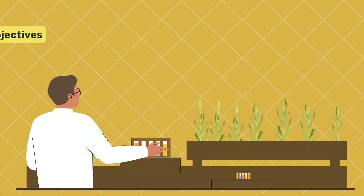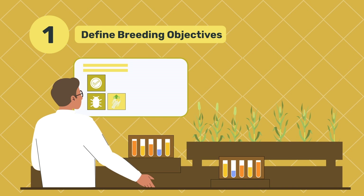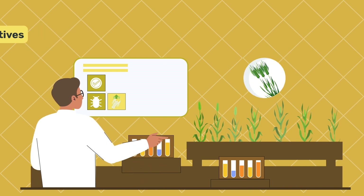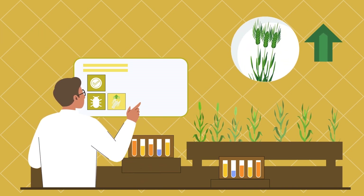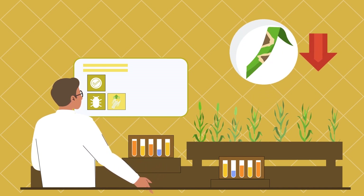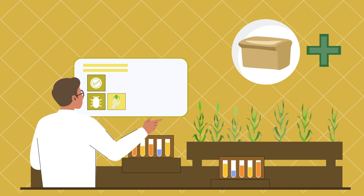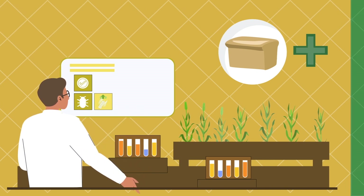To start, scientists work closely with farmers and stakeholders to identify the specific traits needed for the wheat variety they are breeding. Whether it's increasing yield, enhancing disease and pest resistance, or improving quality characteristics, these objectives set the foundation for the breeding program.